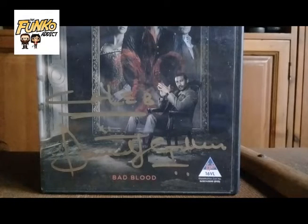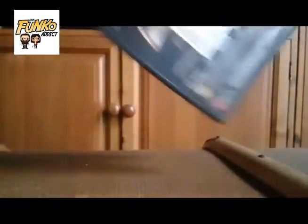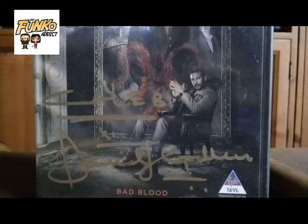Now here is the absolute centerpiece for my haul — it is my own personalized Season 1 box set of The Originals, signed by Daniel Gillies. This is so awesome that I'm going to give it five out of five vampires straight. I'm so thoroughly happy with this — also got it authenticated. This is really, really cool. Thoroughly happy with this.